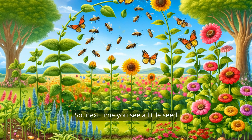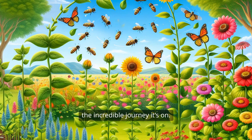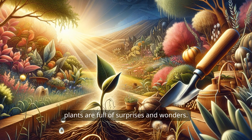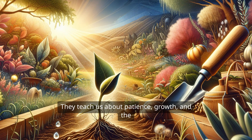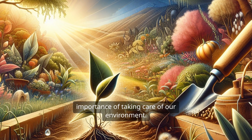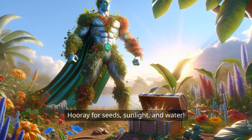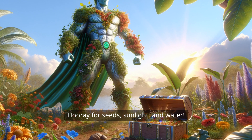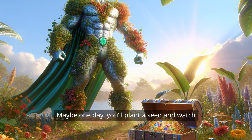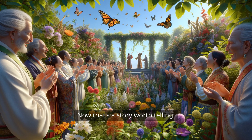So next time you see a little seed sprouting in the ground, remember the incredible journey it's on. From a tiny treasure chest to a tall, leafy superhero, plants are full of surprises and wonders. They teach us about patience, growth, and the importance of taking care of our environment. So let's give a big cheer for our leafy friends — hooray for seeds, sunlight, and water! Hooray for the magical world of plants. And who knows, maybe one day you'll plant a seed and watch it grow into something extraordinary. Now that's a story worth telling.